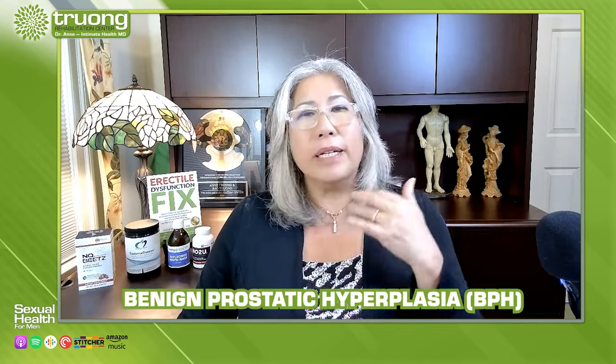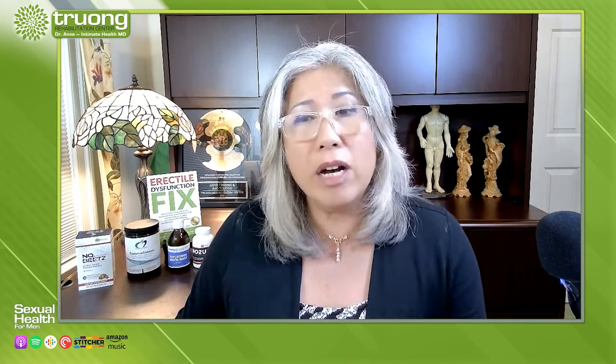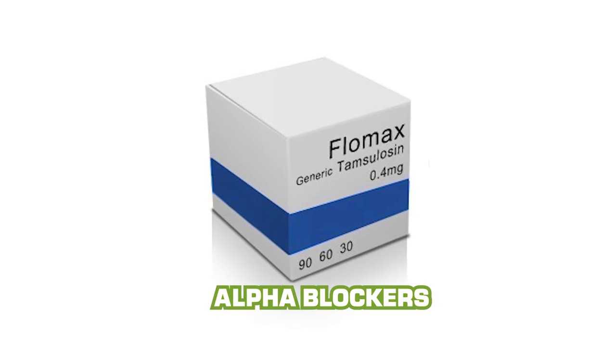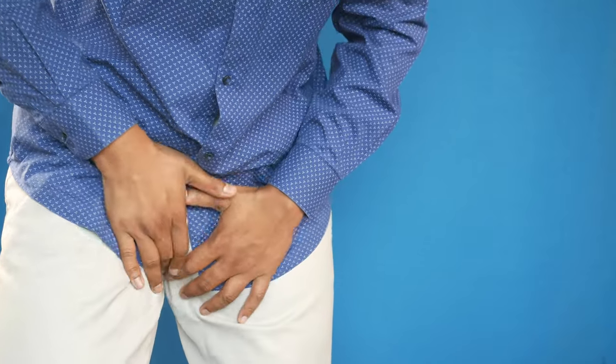However, the main connection between BPH and ED is the treatment for BPH — specifically the medications. Just know that BPH is not cancer; it's benign. But treatments like finasteride (Proscar), which is anti-testosterone and blocks the formation of dihydrotestosterone (DHT), have been linked to ED in 3.7 percent of men and decreased libido in 3 percent. Another medication, the alpha blocker Flomax (tamsulosin), can improve BPH symptoms with lower sexual side effects, so it's often preferred over Proscar.